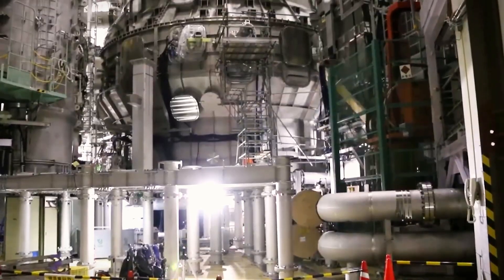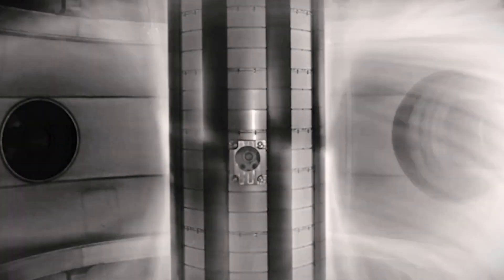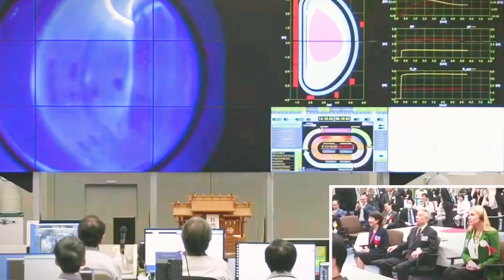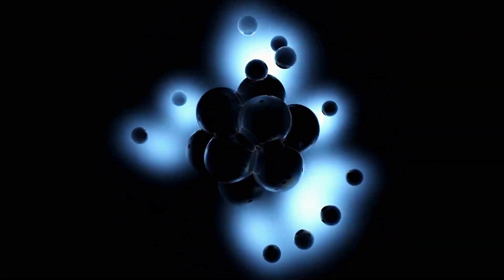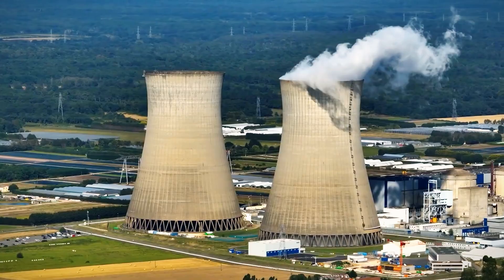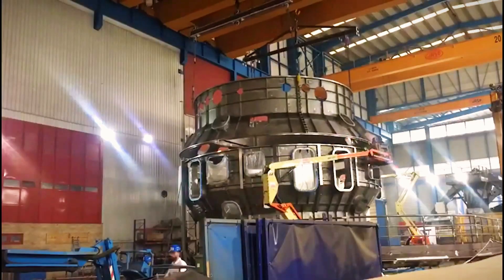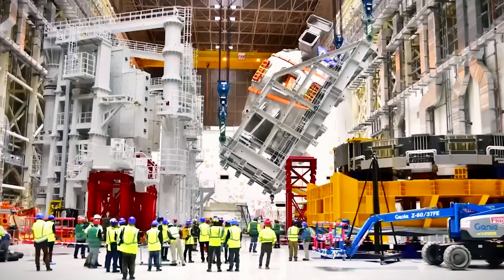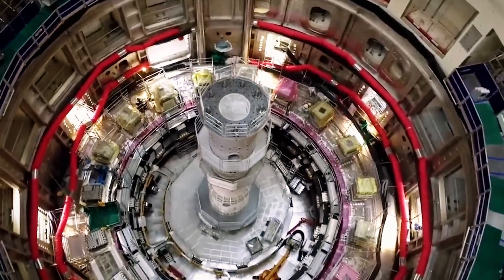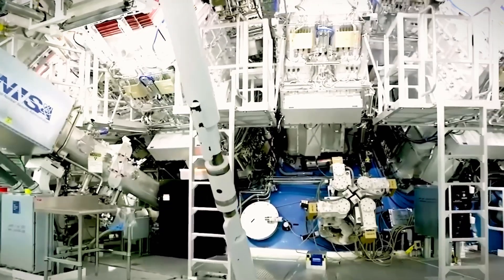Japan's JT-60SA uses powerful superconducting magnets to confine superheated plasma within a donut-shaped tokamak chamber. This plasma reaches temperatures hotter than the sun's core — over 100 million degrees Celsius — which is vital for initiating fusion, a process where light atomic nuclei merge to form heavier ones, releasing tremendous energy. Currently the largest and most advanced reactor of its kind, the JT-60SA supports the ITER project in France. On October 26, 2023, after nearly 15 years of design, construction, and testing, the JT-60SA achieved a major milestone by generating its first plasma. This success validates years of global collaboration and sets the stage for future experiments to expand our knowledge of fusion.